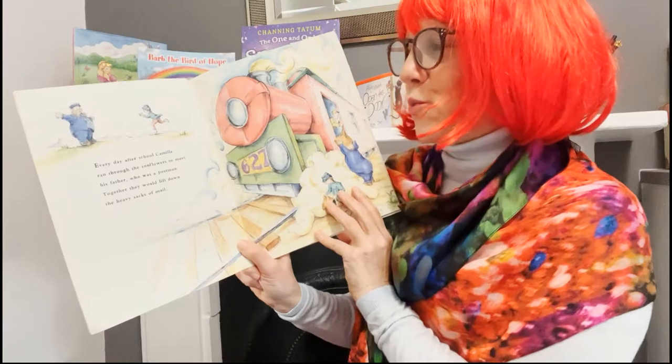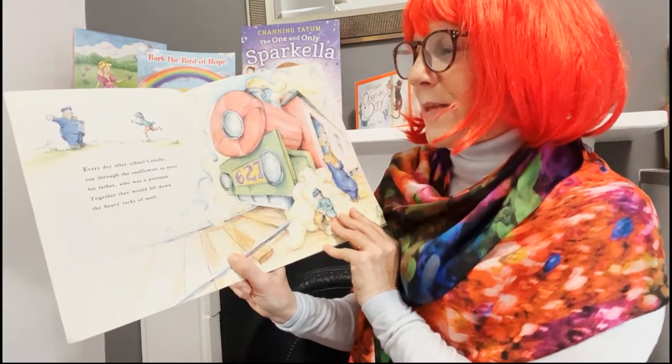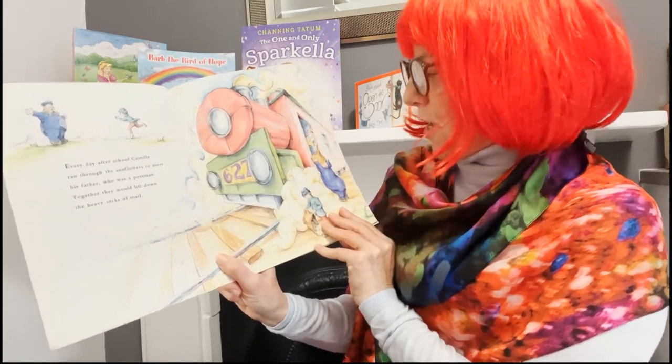Every day after school, Camille ran through the sunflowers to meet his father, who was a postman. Together they would lift down the heavy sacks of mail.